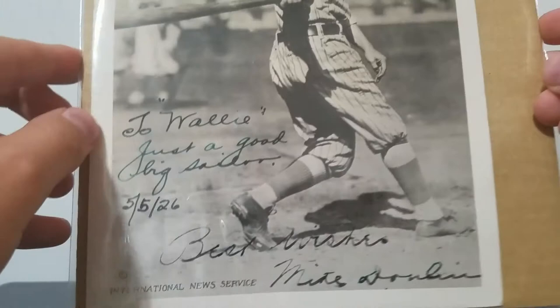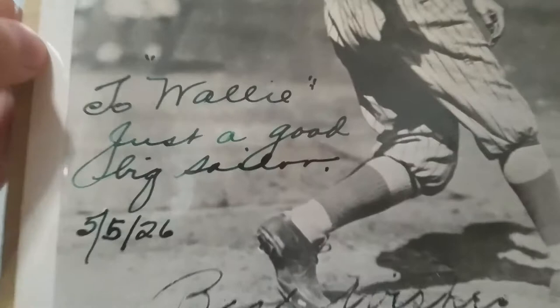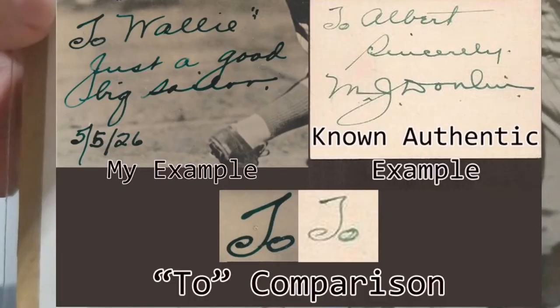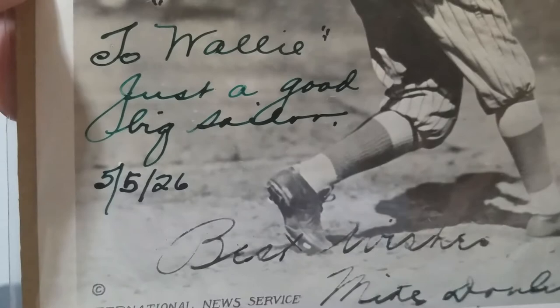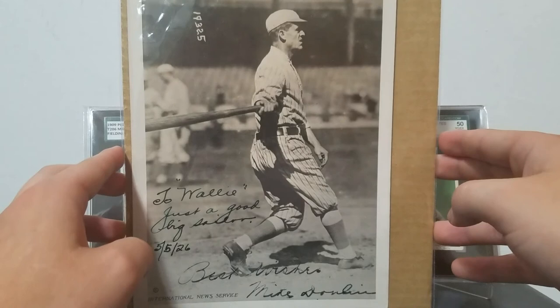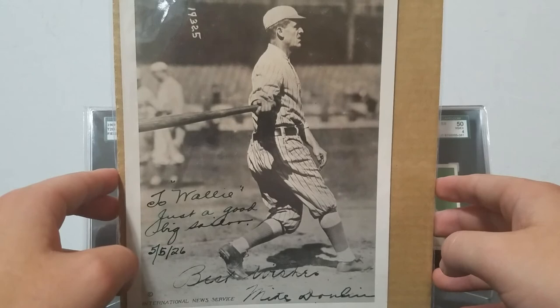While this is not a full signature, it definitely is a partial — it is in his hand. There's a very distinctive T, and Donlan was known to use green ink, much like Ty Cobb. It says 'To Wally, just a good big sailor,' dated 5-5-26. Very, very cool piece. Donlan died in 1933 from a heart attack, so his signature is very tough. The one auction result I found showed it sold for $900. I won't be adding a real example of his autograph anytime soon — this piece was about $45, so I'll definitely take that over spending $900 on a little cut autograph.